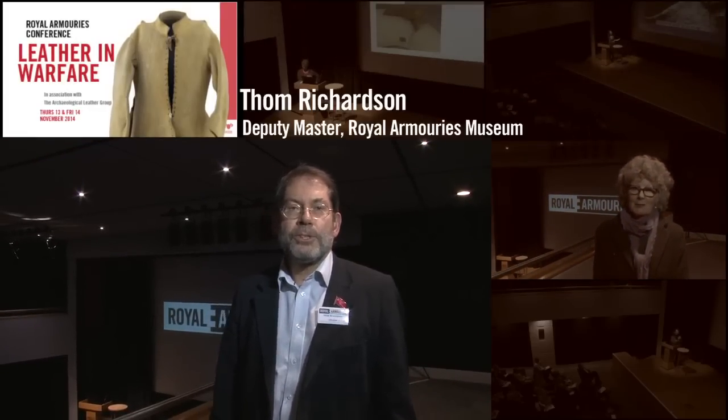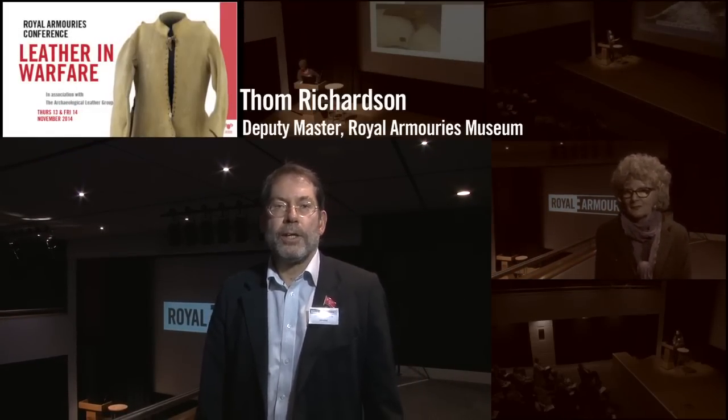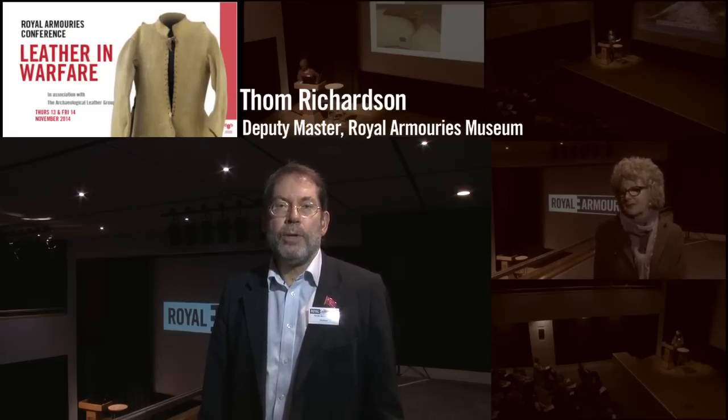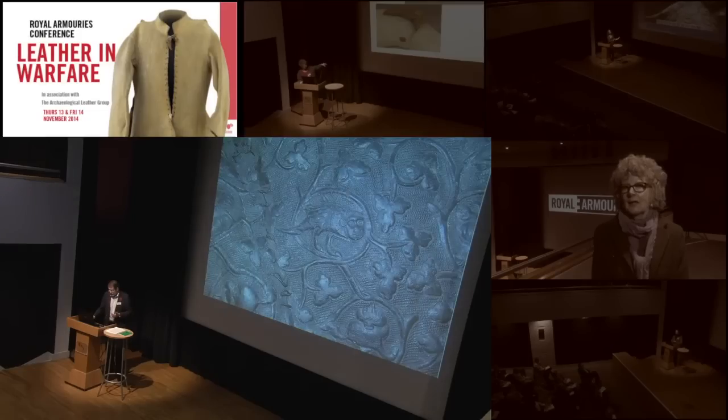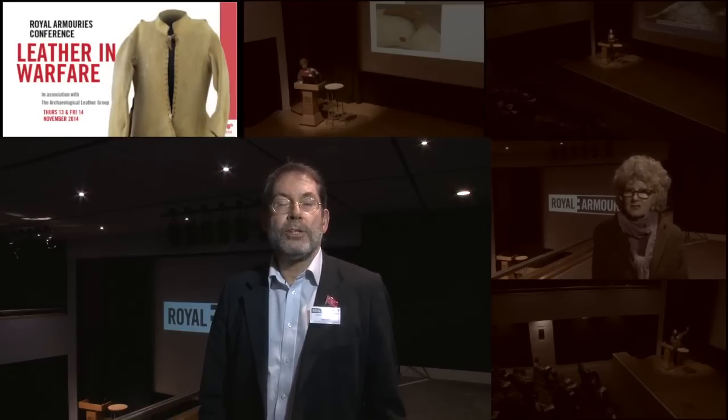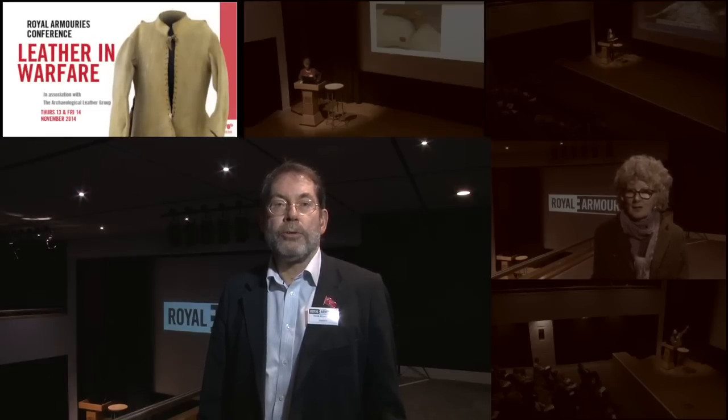Hello, I'm Tom Richardson, Deputy Master of the Armouries. I gave a paper at the conference on leather plate armour, mostly in the 14th century, which was really interesting because it dovetailed with another paper on 14th century leather armour finds from the Low Countries.